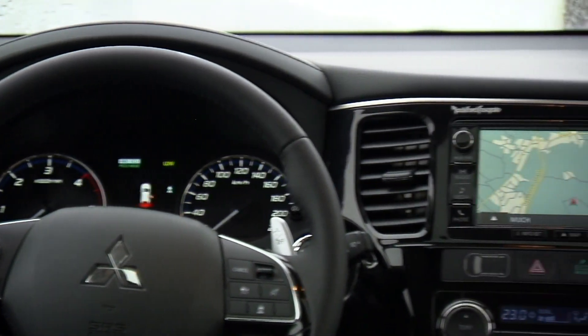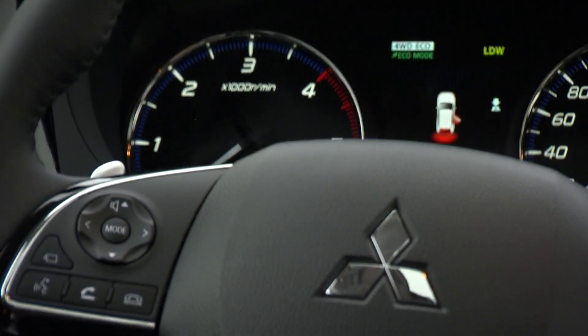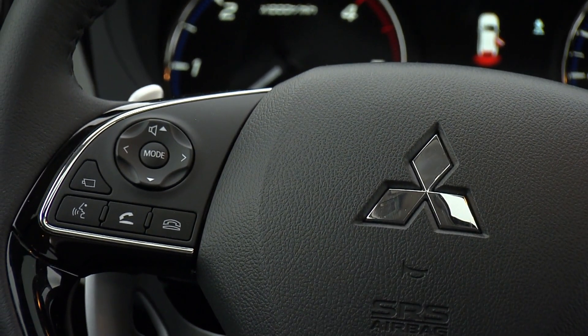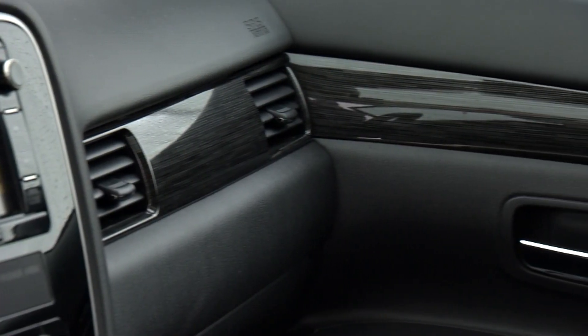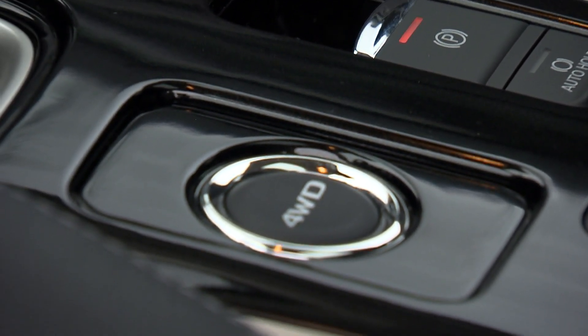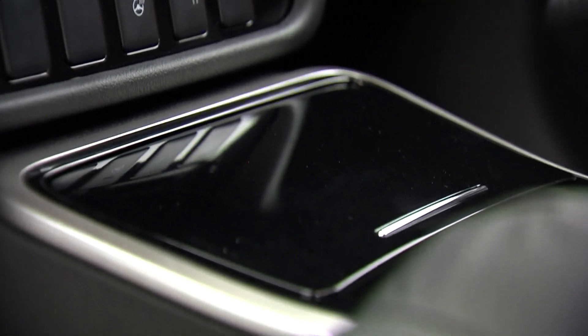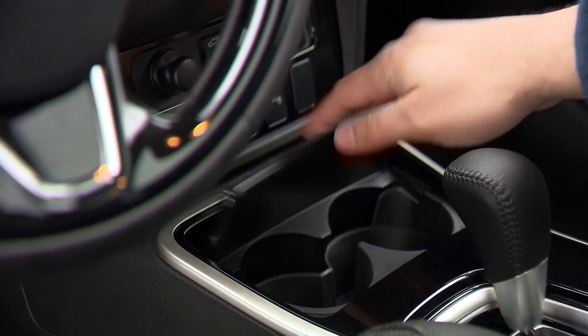The cabin is nice and spacious and uncluttered. There are new piano black accents, although your fingerprints show up everywhere. The cup holder is now hidden away under a special cover.